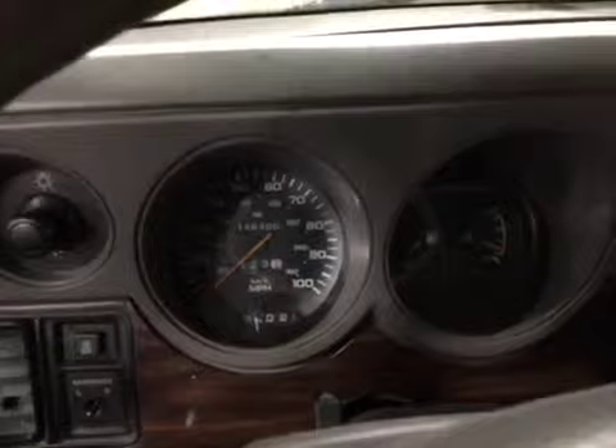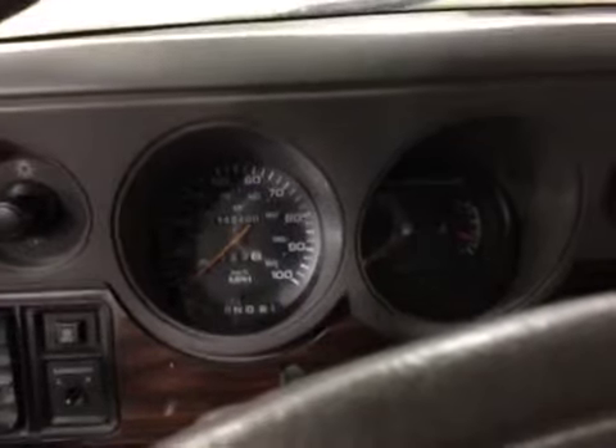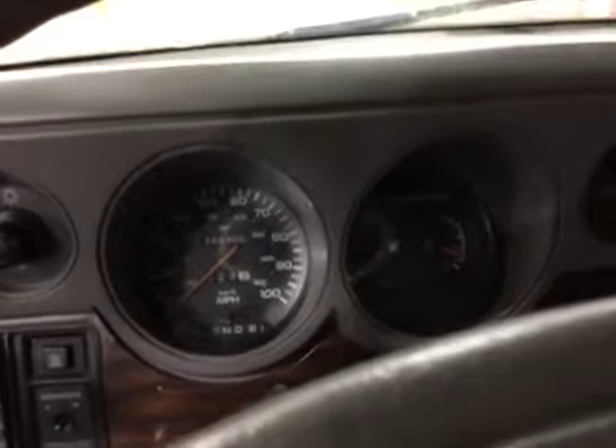Let's go ahead and listen to the engine. The AC does not blow really cold.